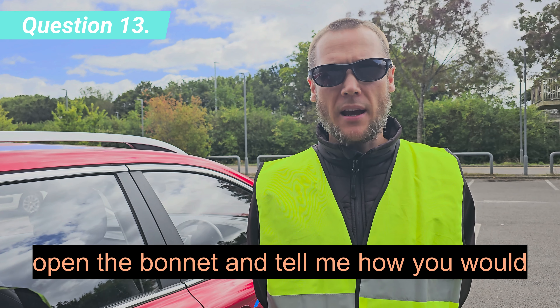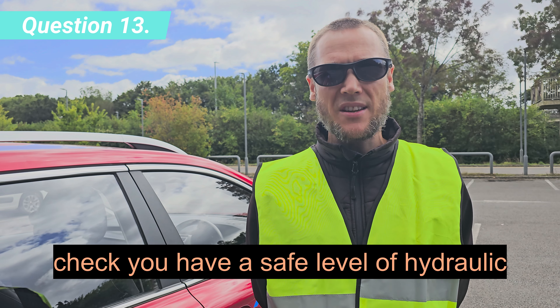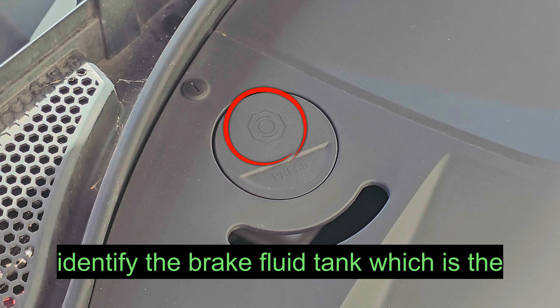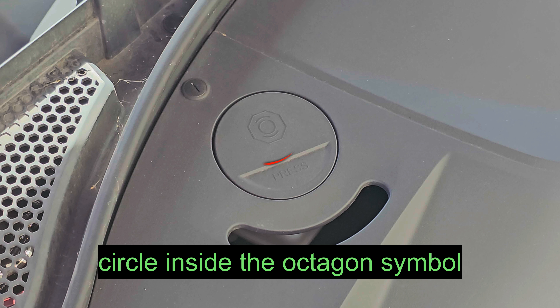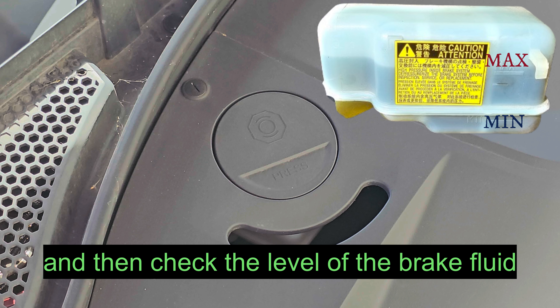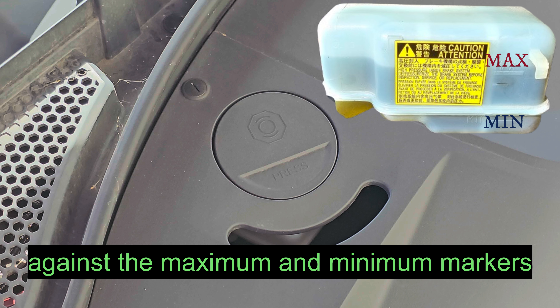Open the bonnet and tell me how you would check you have a safe level of hydraulic brake fluid. Identify the brake fluid tank, which is the circle inside the octagon symbol, and then check the level of the brake fluid against the maximum and minimum markers.